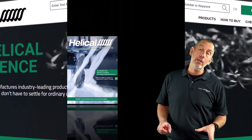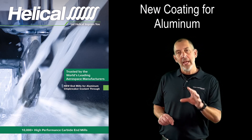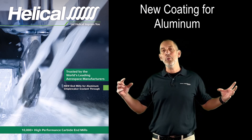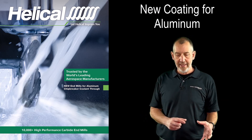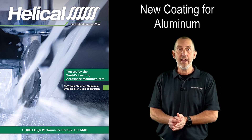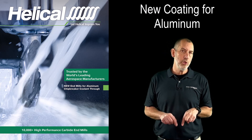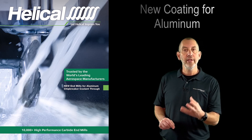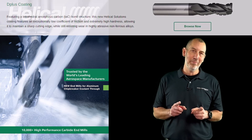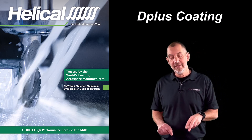First up in the Helical catalog, we're going to talk about a brand new coating for aluminum. We don't launch that many new coatings, and there's a reason for that. When we test tools in R&D, if we do not find a coating that can outperform the coating that already exists in the catalog, we don't put it in there. We want the best coating on our tools all the time. So we launched a brand new coating this year for our non-ferrous called D+. Now don't let the name fool you, because it's an A++ in our book. The new coating is called D+, and it's offered in non-ferrous materials in two different series in our catalog.